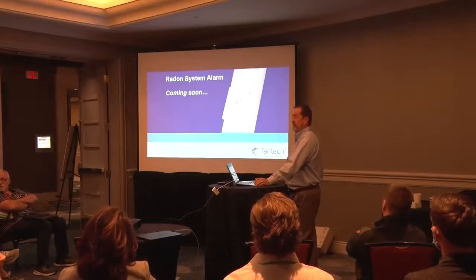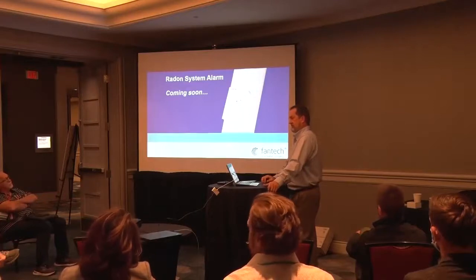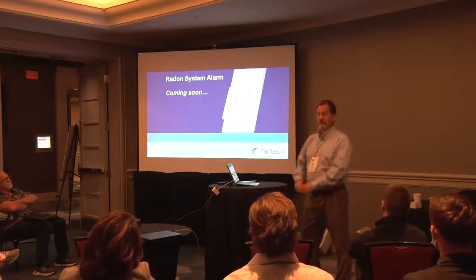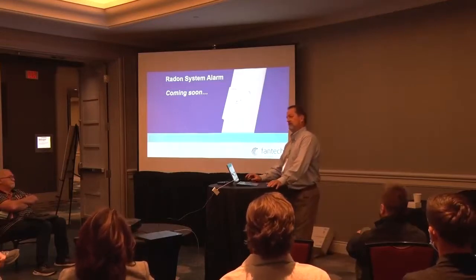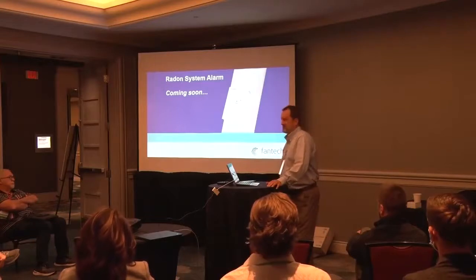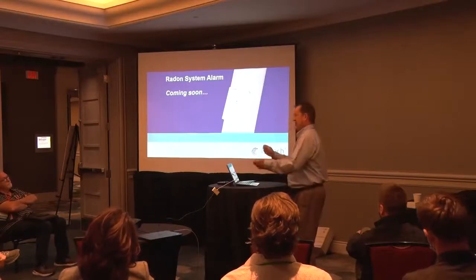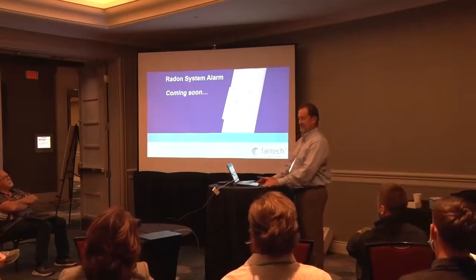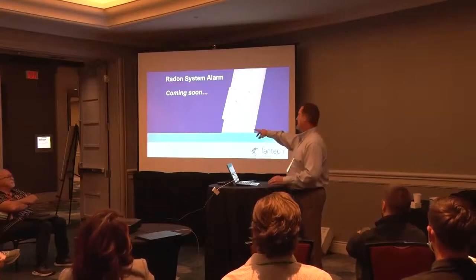Lastly, a radon system alarm — this is new for us. We're not measuring radon levels; we're monitoring the operation of the radon mitigation system. We've been in development on this for a while, incorporating feedback from many customers about desired features while balancing cost. We hope to launch it sometime after the start of 2022.